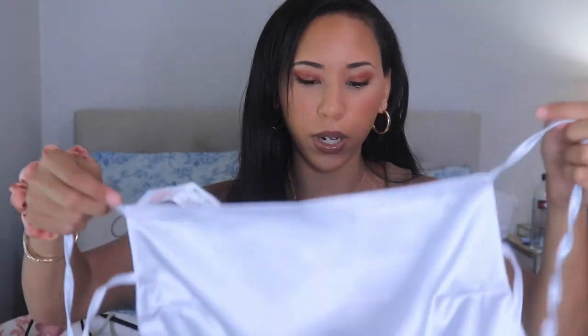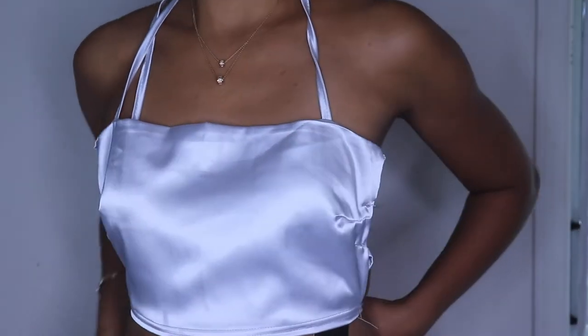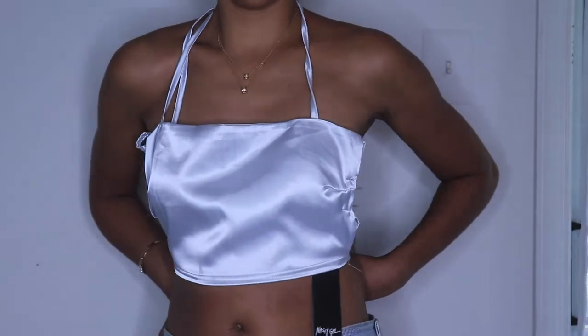I was really excited about this next piece because I've been into satin materials. It's called the Satin Crop Top Silver and it's in a size two. It might be a little hard to tie without help but I'll show you what it looks like on me. So cute — you could pair it with some really cute jeans.